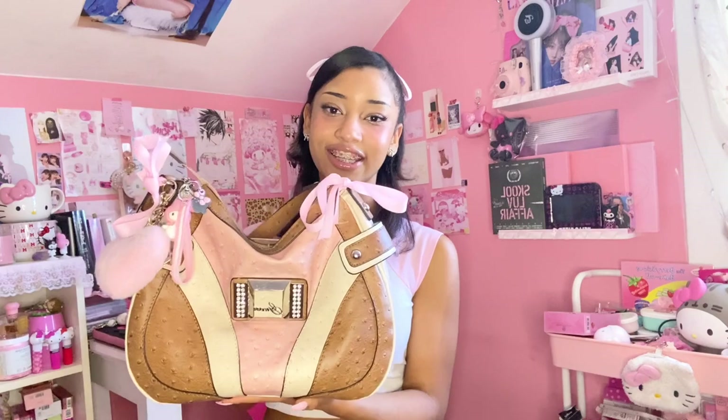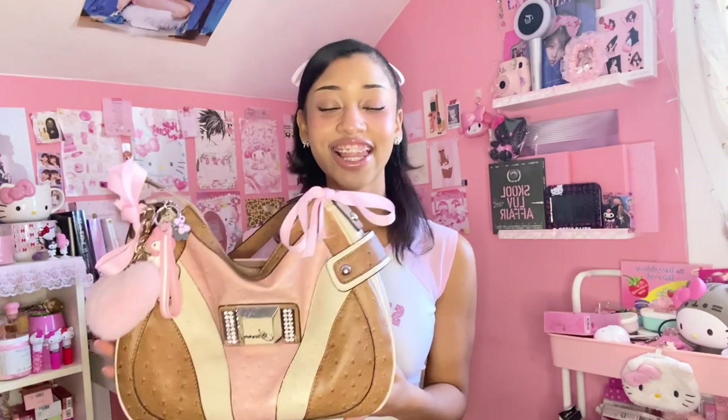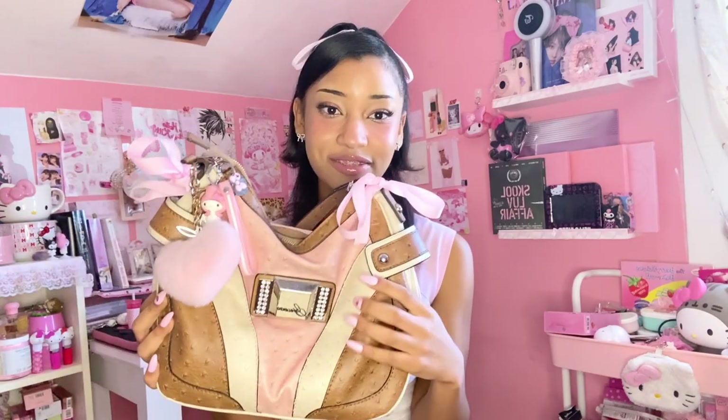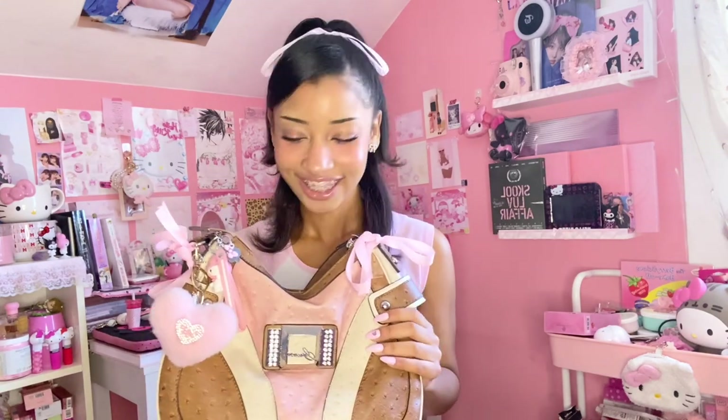Next I have my gorgeous, iconic, favorite Guess bag in the universe. This is the bag I used for my 'What's in My Purse' video — go check it out. It's just perfect: pink and brown, my favorite colors, with cream in the middle. This is currently my only Guess purse and honestly it might be the only one I need, unless I find an all baby pink one.